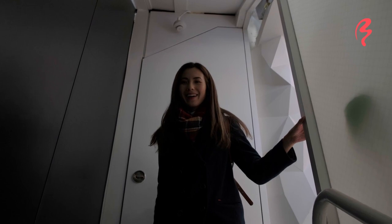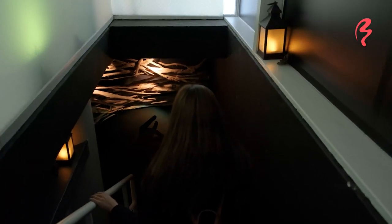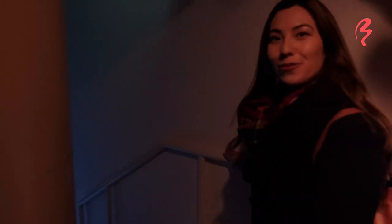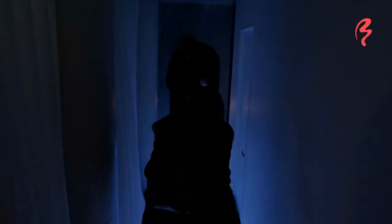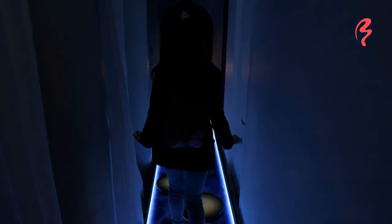Wow, this is really cool. It's suddenly really dark and moody down here with the lanterns. It's like I'm in a magical cave. This is so cool — it's like I'm walking over water.